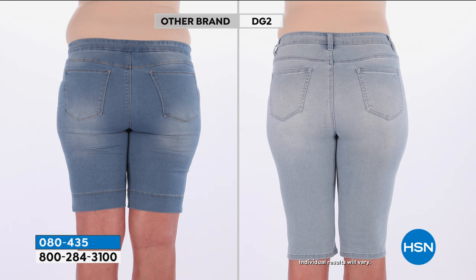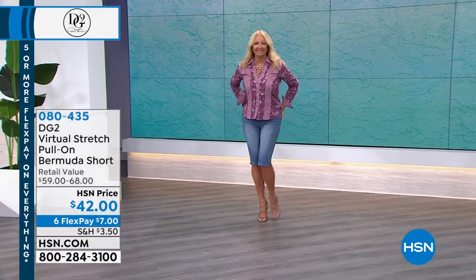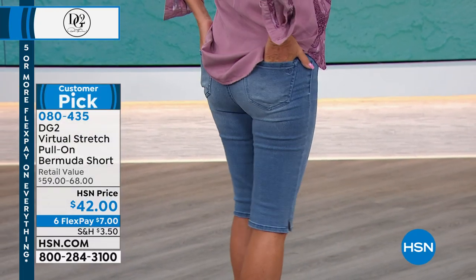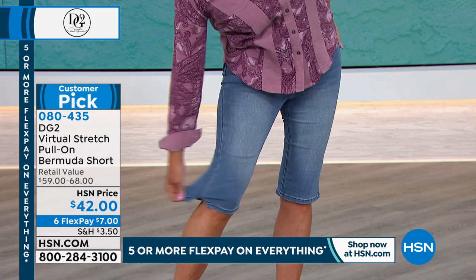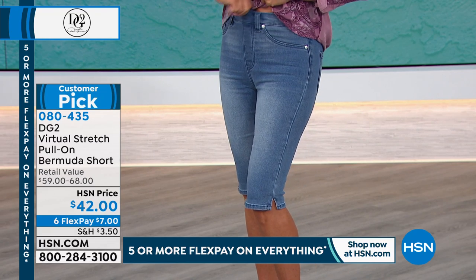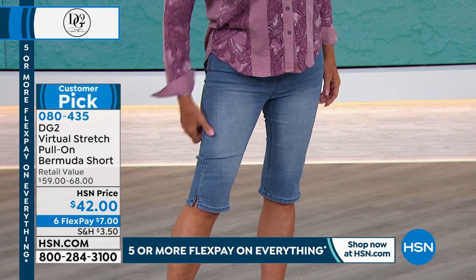The only difference between petite and average is the inseam. For a lot of women the reason we don't like to wear shorts anymore is they're too short. Typically you'd see a Bermuda short at 7 or 9 inches — these are 13.5. So no worries about anything showing in the back, but you still get the airflow and comfort of wearing a short. When it's short season you want to be ready.